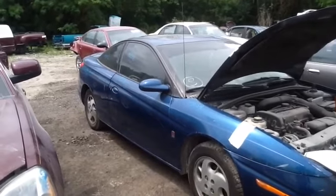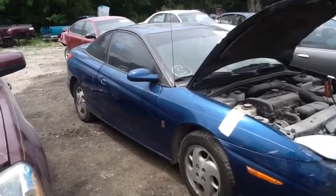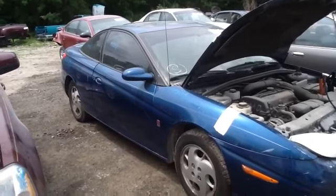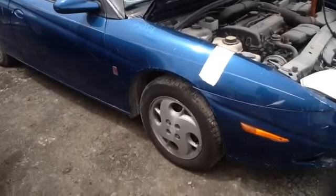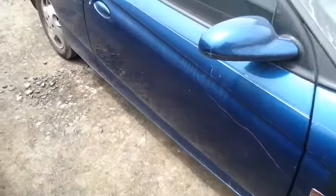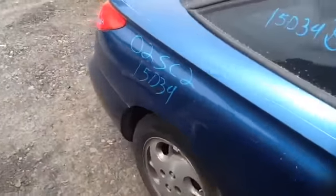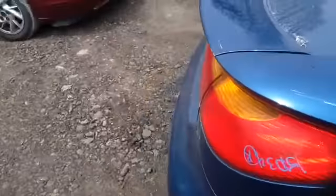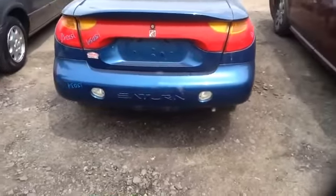We're here with a 2002 Saturn SC2, stock number 15D34 with a 1.9. Here we have a nice clean passenger front fender, nice set of Saturn wheels and tires, nice clean passenger front door, passenger quarter panel as well, deck lid, taillights, rear bumper all in good shape.